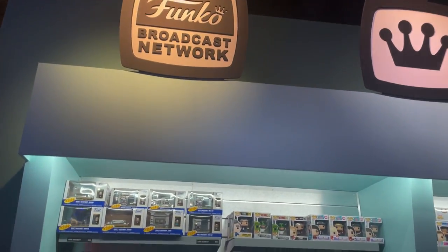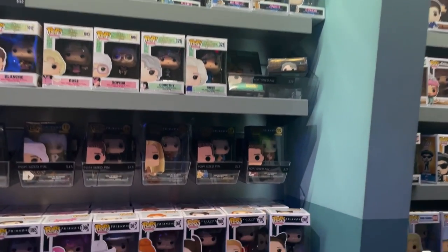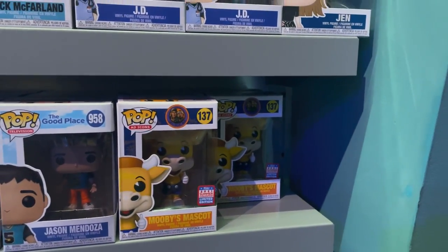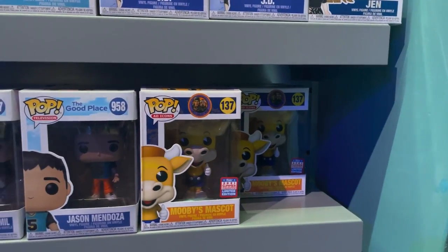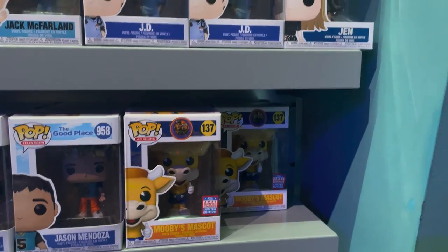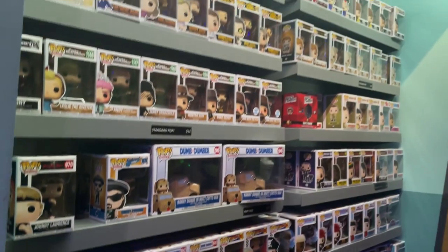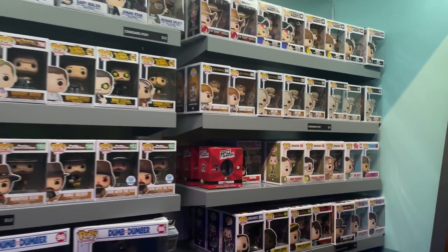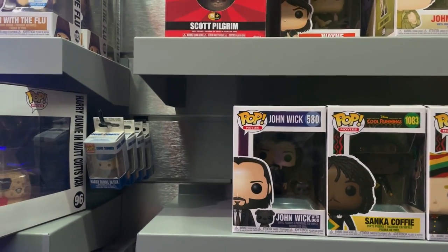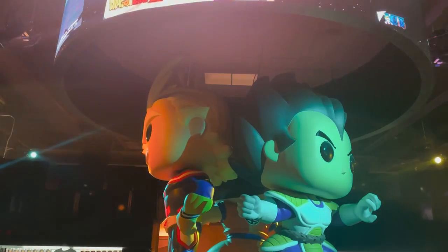Looking around the TV section I spotted something interesting: the Movies mascot, which is part of the ad icon slash movies line from Funkon — hidden away here near the movie section. They also have John Wick, which I have in my collection, some Lord of the Rings pops, and some of the newer Goonies pops.